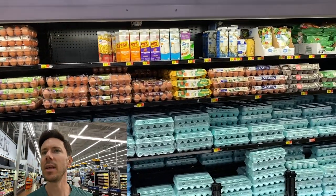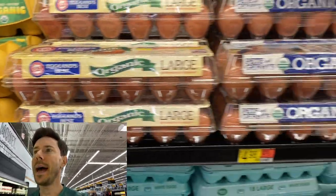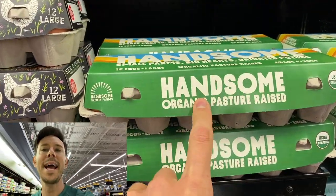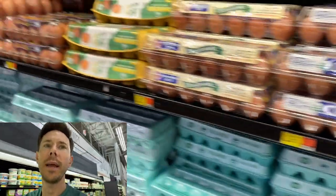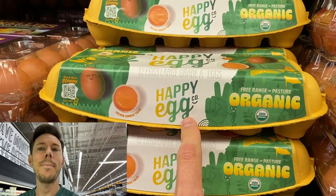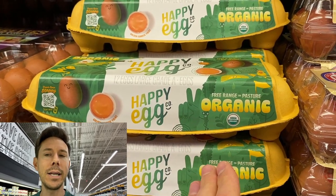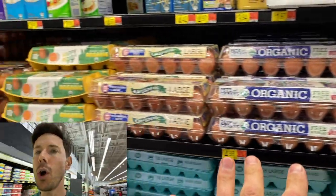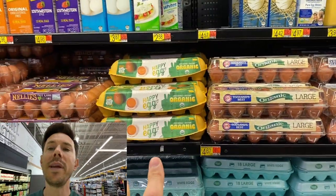Happy days in the egg section here — I've never seen this before at Walmart. Not one, not two, but three pasture-raised egg options, two of which are organic. There's a local one at $5.48, Vital Farms at $5.48, and this one — Happy Eggs — which is cool because not all Happy Eggs are pasture-raised, but this one is, and it's organic. The supplemental feed on that is going to be non-GMO, USDA organic. Pasture-raised chickens are free to forage on the pasture and then have supplemental grain feed, whereas other chickens usually aren't free to forage. Pasture-raised for the win — you have three super solid options here.